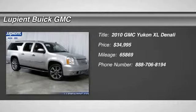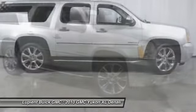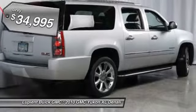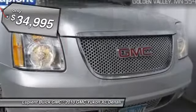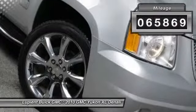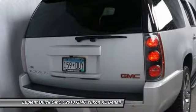The 2010 GMC Yukon XL. The GMC Yukon XL is a great choice for families who need a full-size SUV with maximum seating. The looks don't hurt either, and it's priced below $35,000. This vehicle has less than 70,000 miles. A vehicle like this doesn't come along every day. Come in and get it before someone else does.